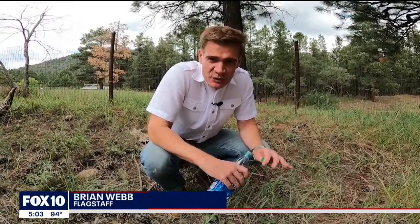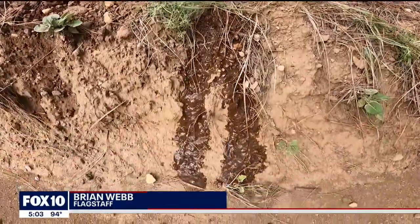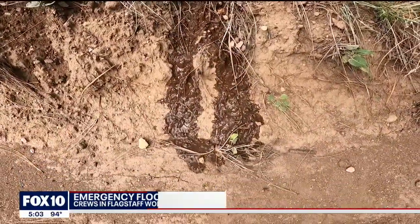We want to move the water, but also the sediment. The Museum Fire not only torched a lot of trees, it baked the soil, so rainwater won't soak into the ground, sending floodwaters into the neighborhoods downstream.